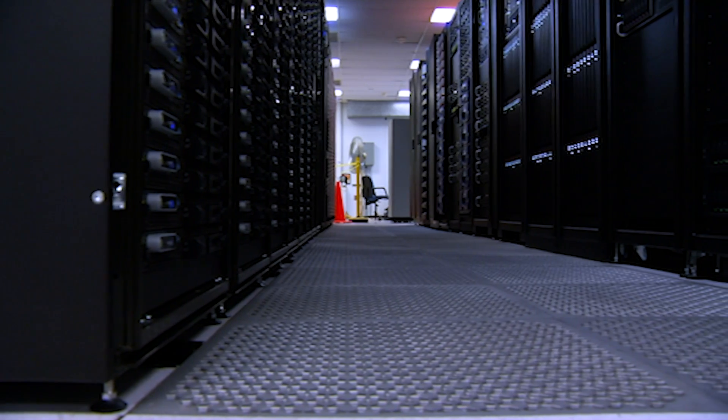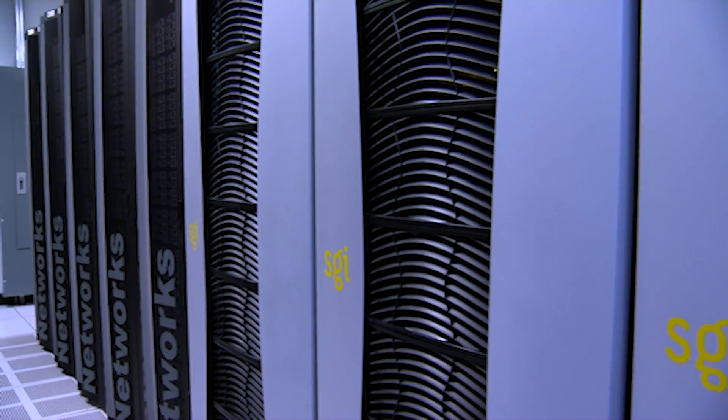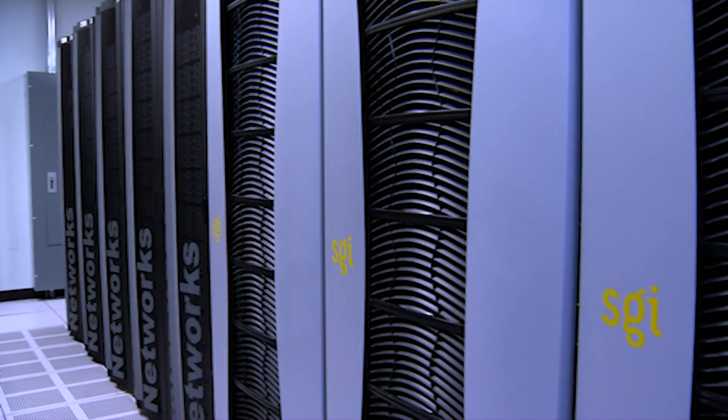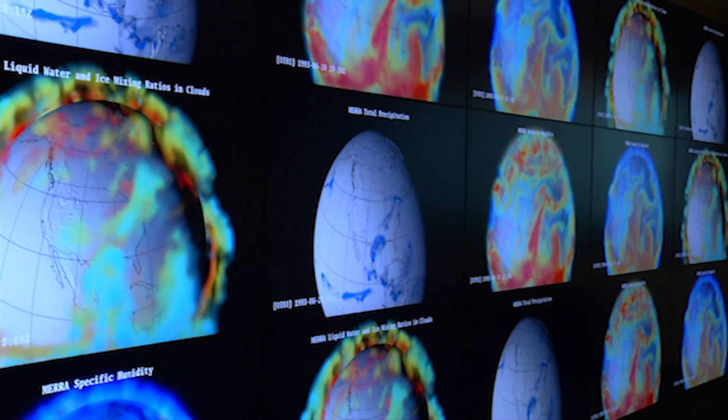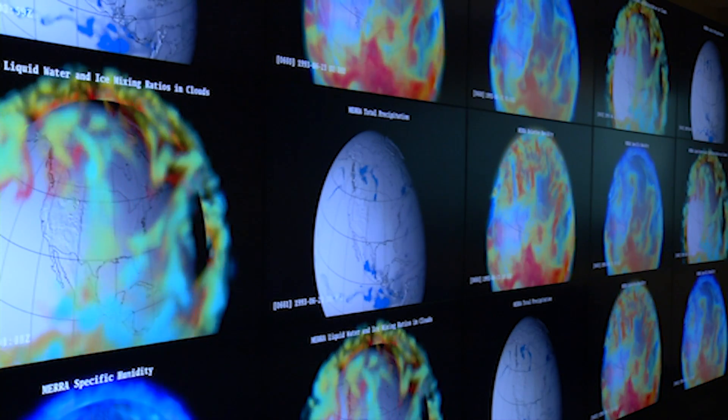This supercomputer is tasked with running sophisticated climate models to predict Earth's future climate. It's loud — you can feel air rushing by, you can feel a hum in the room. It feels powerful. It's one of the most powerful supercomputers in the world. And now, it might be scientists' only hope for discovering whether any of these newly discovered planets could possibly sustain life.